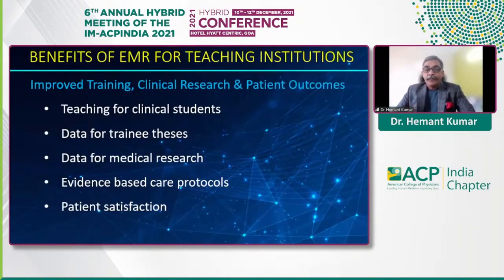The first and foremost benefit of using these digital systems would be for teaching clinical students. In the current world, trying to get hold of a patient's thick file and getting the relevant information out of it for bedside teaching is nearly impossible. A good EMR system will make all that information available to share with medical students so they can understand it and you can have a much more meaningful discussion.